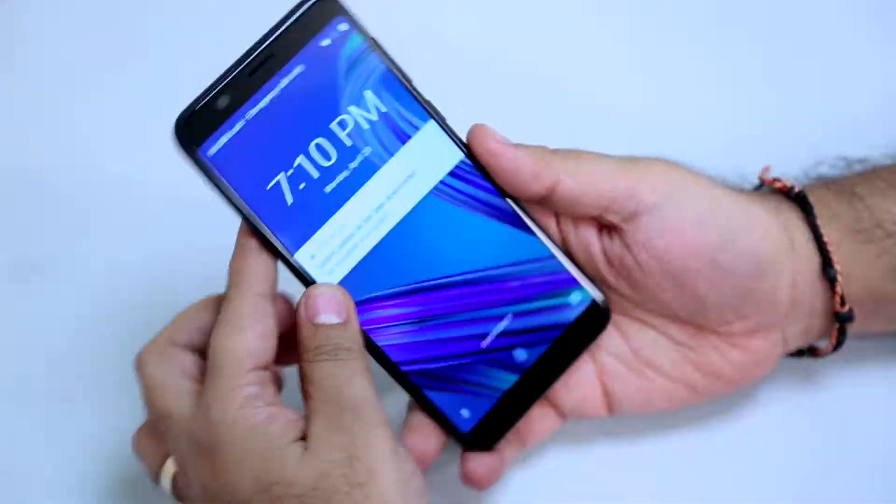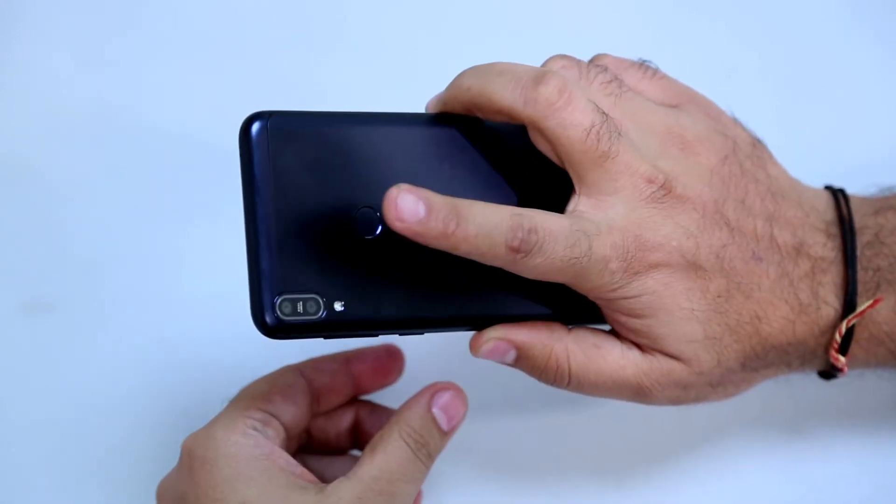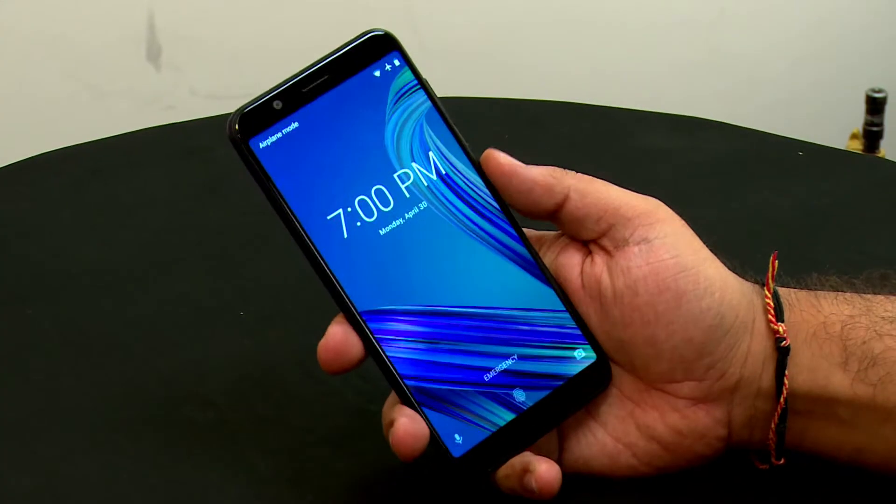Starting with the design, it's a basic, neat, and clean utilitarian design — exactly what you'd expect from a 10,000 rupee phone. It's not bad at all; it's simple and looks good. At the back, you have the fingerprint scanner placed at the right position to unlock, and you also have face unlock.